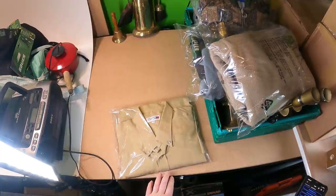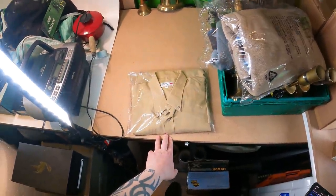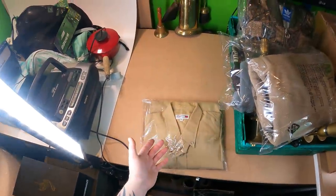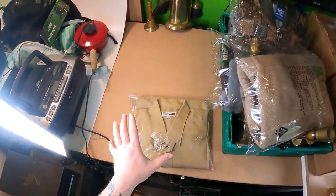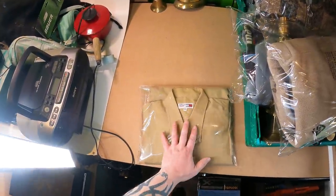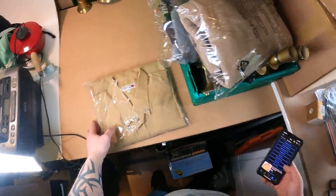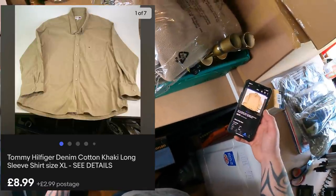There must have been a reason for me bending my rule here. I've got a New Year's resolution not to list items with a resale value of less than £10, and this has a resale value of less than £10. Usually I'll bend the rules if the item cost me nothing, but that isn't the case here and for the life of me I can't remember why. There's a Tommy Hilfiger shirt, size XL, khaki cotton — listed on the 11th of April, so not so long ago. Cost price was £3 and it's going out the door for £8.99 plus £2.99 postage.